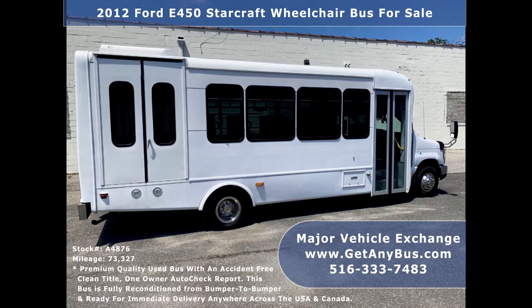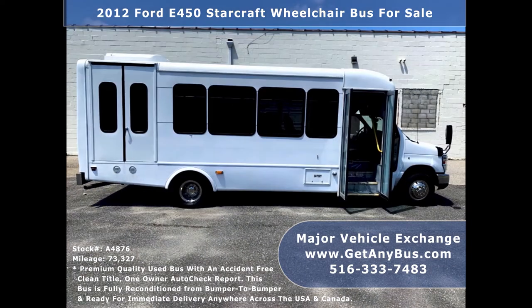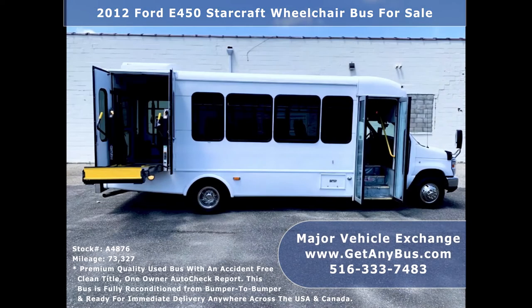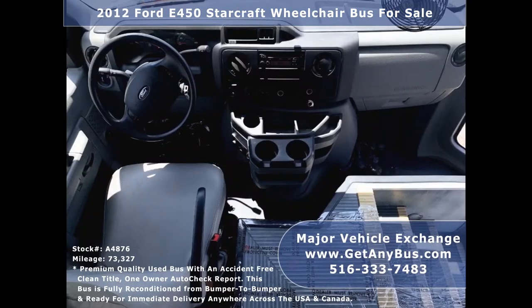The cabin looks almost new and the exterior was just retouched from bumper to bumper for an excellent appearance. This E450 rides smoothly, handles well, and its StarCraft body will hold up well for years to come. There are no known problems with this vehicle and the bus is 100% ready to go. Test drives and inspections are welcome.